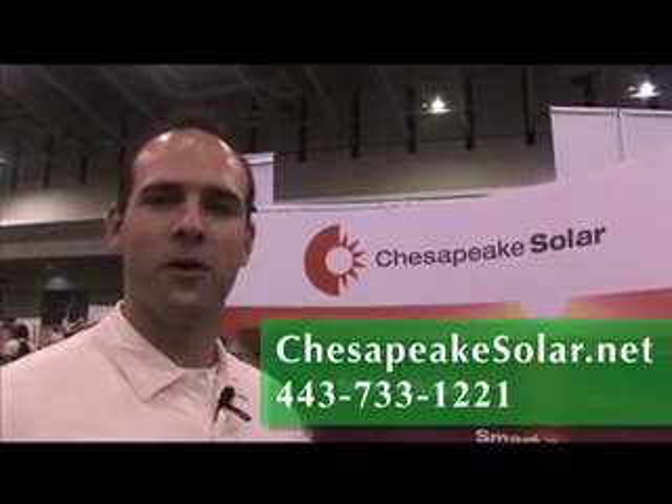If you would be interested in contacting us, our company name is Chesapeake Solar. You can reach us on the web at ChesapeakeSolar.net or our phone number is 443-733-1221.